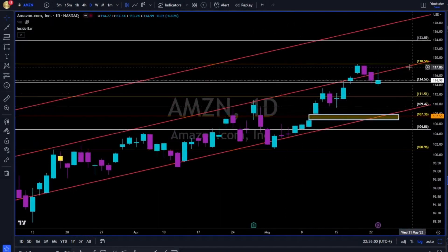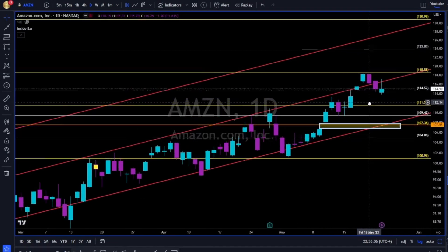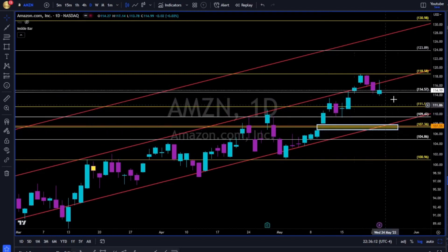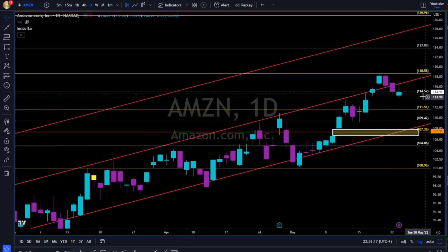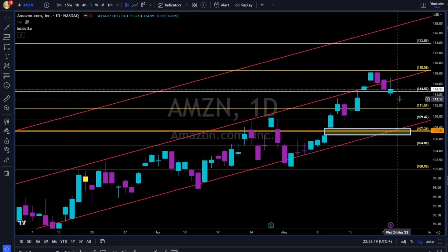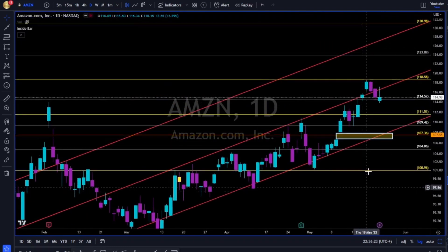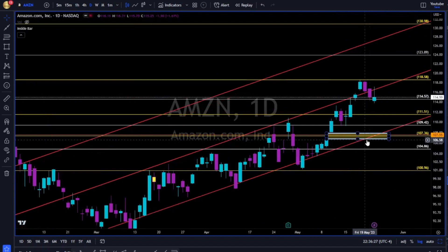Amazon is back below this red trend line, holding barely above the 114. Breaking below, next support will be the 111. Below 111, in my opinion, this gap at the 106 will get filled — because we know more than 80% of all gaps get filled throughout time. And if bulls of Amazon want to continue this uptrend, this gap needs to get filled — and sooner is better.